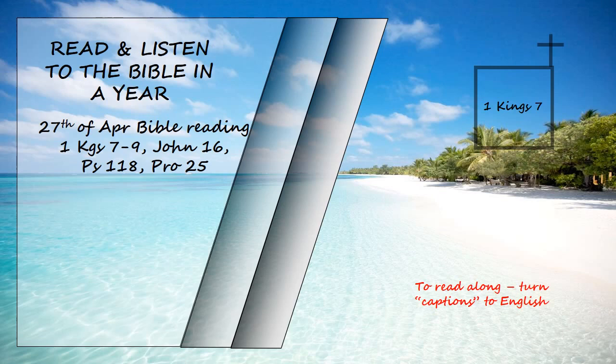He cast two bronze pillars, each eighteen cubits high and twelve cubits in circumference. He also made two capitals of cast bronze to set on the tops of the pillars; each capital was five cubits high. A network of interwoven chains adorned the capitals on top of the pillars, seven for each capital. He made pomegranates in two rows, encircling each network, to decorate the capitals on top of the pillars.